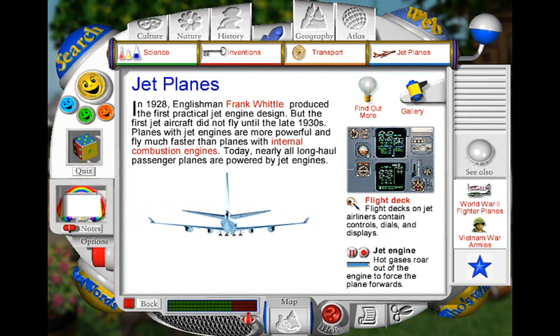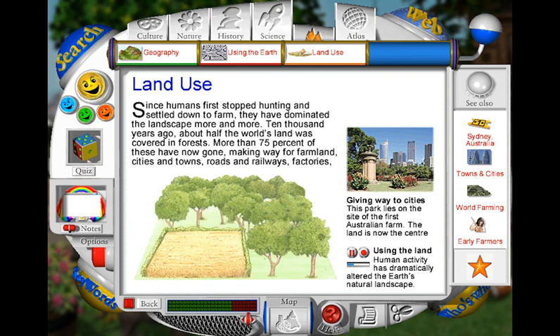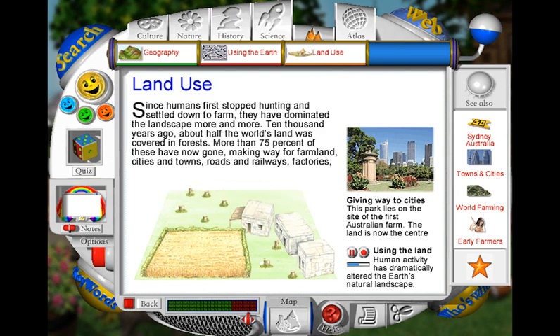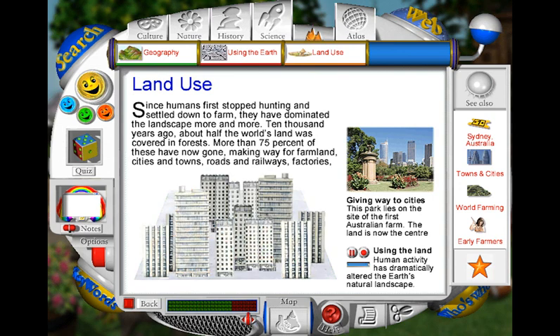Ten thousand years ago, there was thick forest in many of the places where towns and cities now stand. People lived by hunting animals and made clothing from animal skins. Five thousand years ago, people began to plant crops. They cut down more forests and built fences to protect their animals. Gradually, they began to build stronger houses. By the Middle Ages, little of the forest was left and crops were grown in huge fields belonging to one landowner. In the 1800s, industries developed and towns grew. Terraces of workers' cottages appeared, and these cottages have since made way for office and apartment blocks.